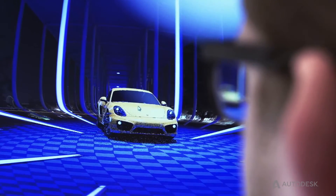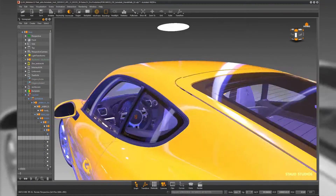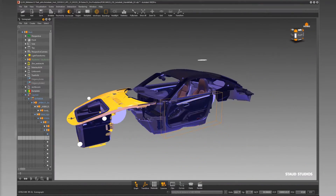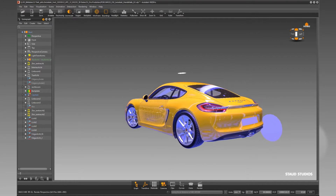One of the biggest advantages of Autodesk Red Professional is the material editor. There are tons of prefabricated shaders such as plastics, glass, or coatings. These can be easily assigned to the individual objects, and they look extremely realistic in ray tracing.